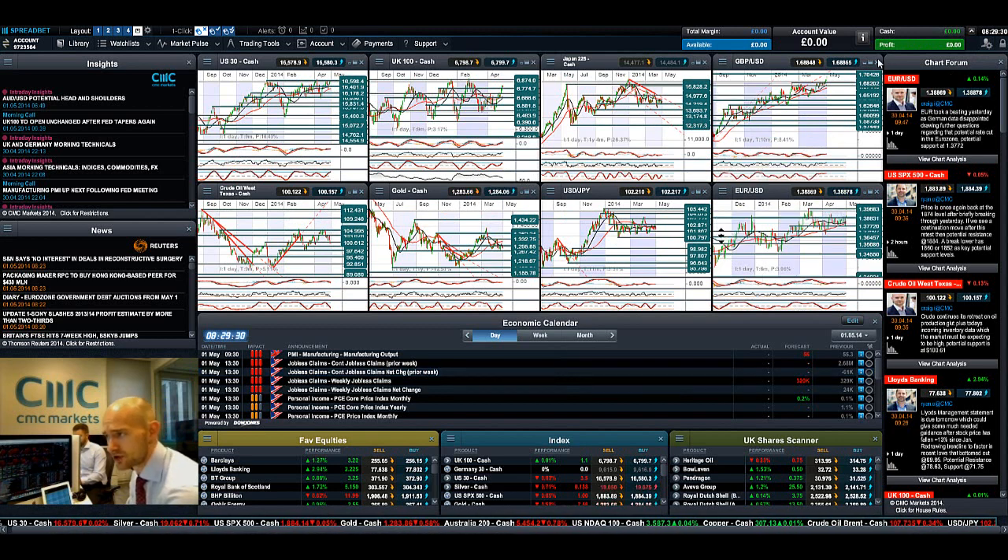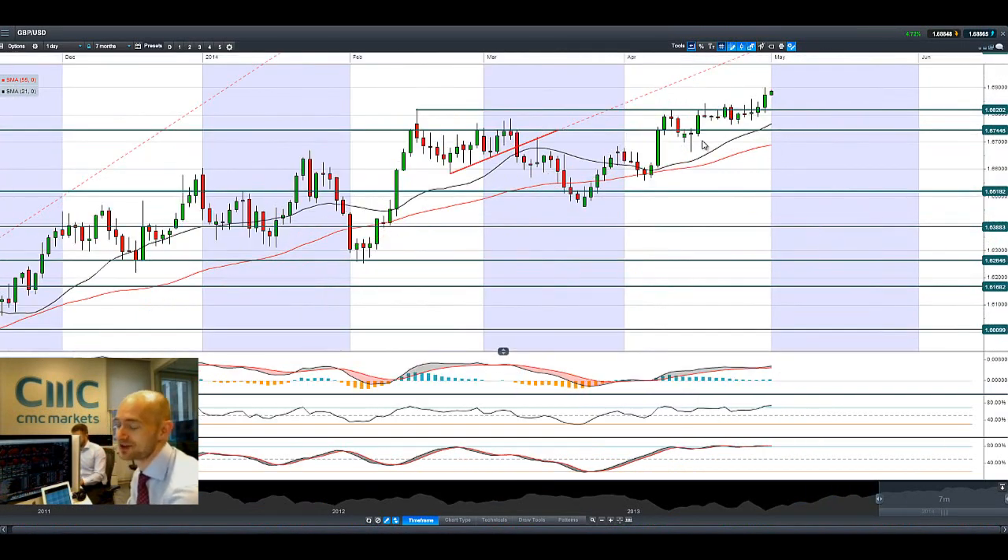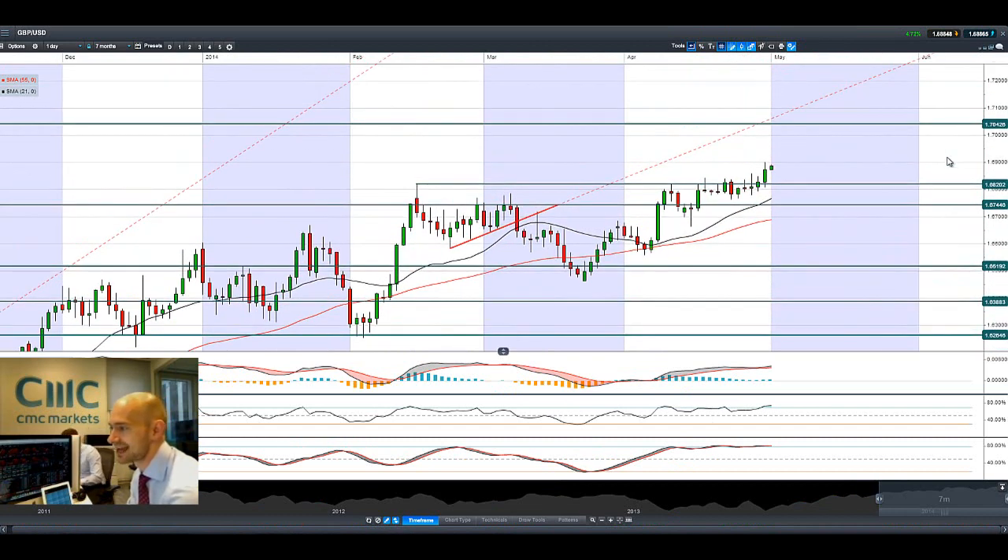GBP/USD is well above potential resistance at 1.6820, which will now reverse and become the next potential support. The next potential resistance is at 1.70, which would be the highest level GBP/USD has been since 2009. Things are certainly looking good — especially if you're going on holiday. Sterling is looking very strong.